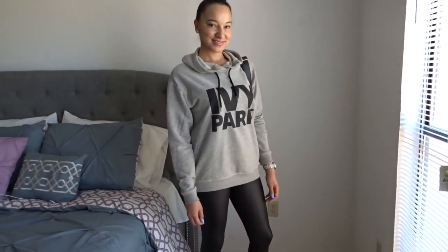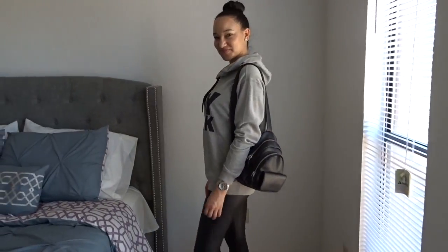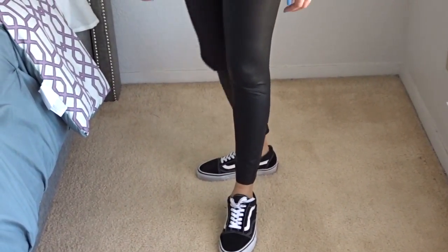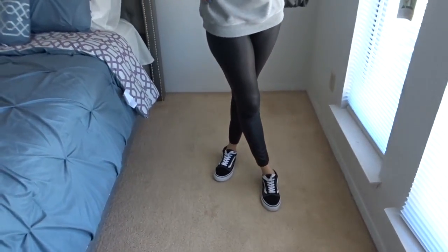With the Ivy Park sweater, I paired it with some faux black leather leggings, a cute little backpack you can just throw on and go with, and I paired it with my Vans tennis shoes. Super cute and comfortable outfit. You can always wear this out with your girlfriends, going on a date, or even to the movies.